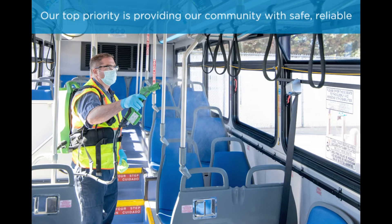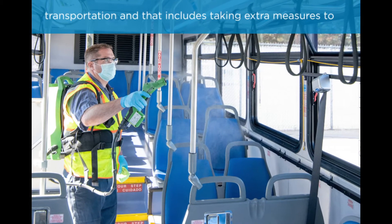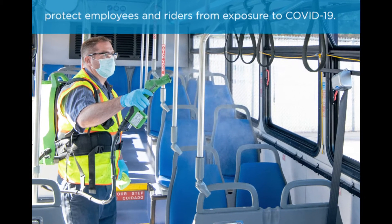Our top priority is providing our community with safe, reliable transportation, and that includes taking extra measures to protect employees and riders from exposure to COVID-19.